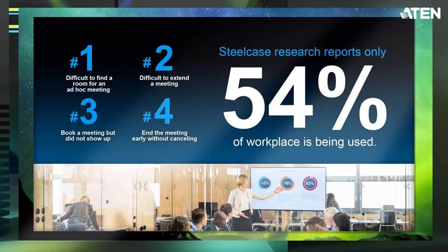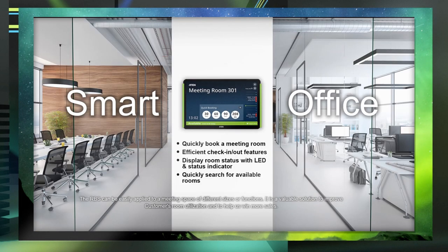Based on Steelcase research reports, only 54% of workplace space is being used. Why? It's not easy — it's difficult to find a room, difficult to extend a meeting, difficult to book a meeting. People don't show up, so the meeting period is wasted. And if you end meetings without cancellation, the room remains blocked.